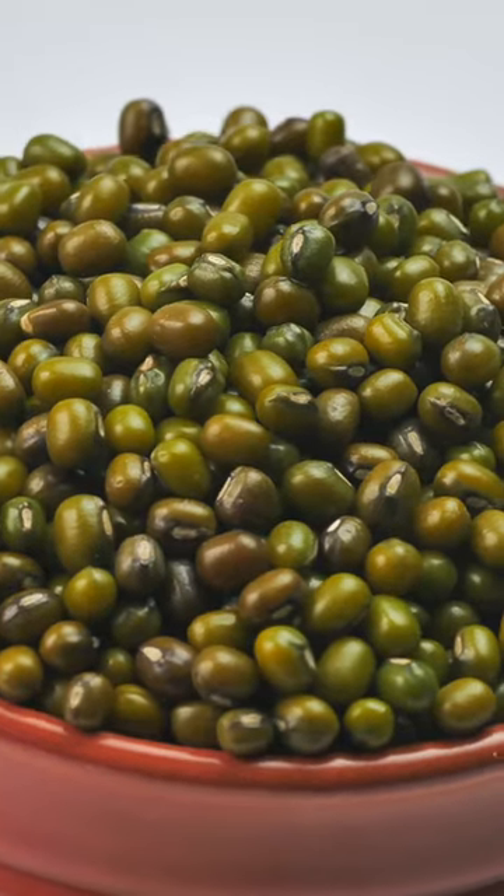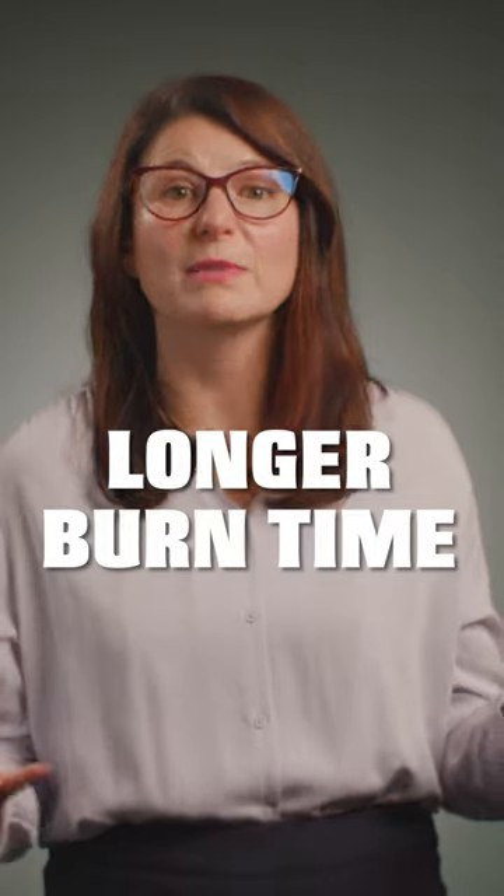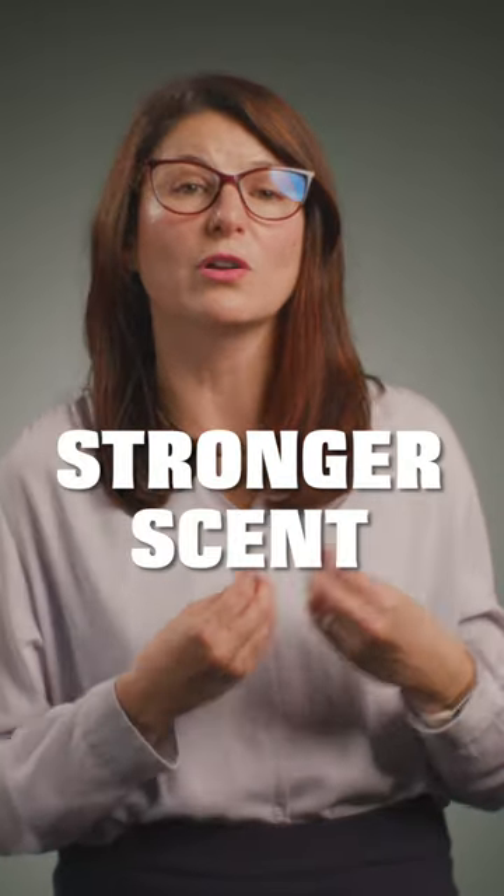Soy wax, on the other hand, is made from soybeans, making it a renewable and sustainable resource. It has a longer burn time than paraffin wax and can hold a stronger scent.